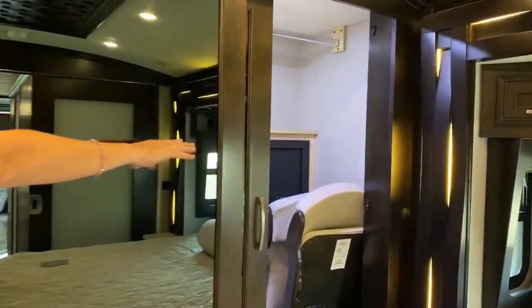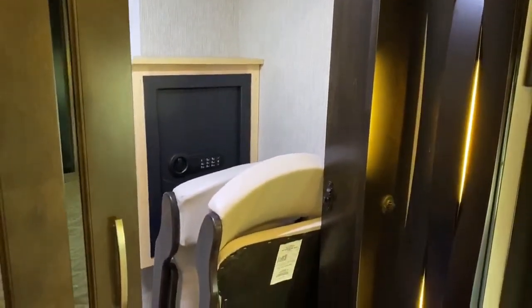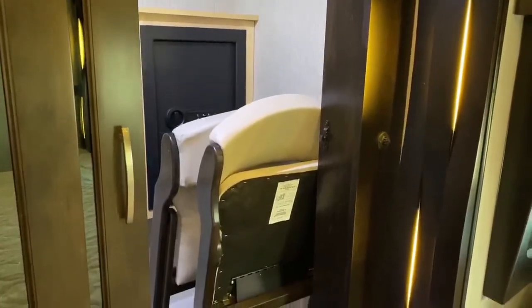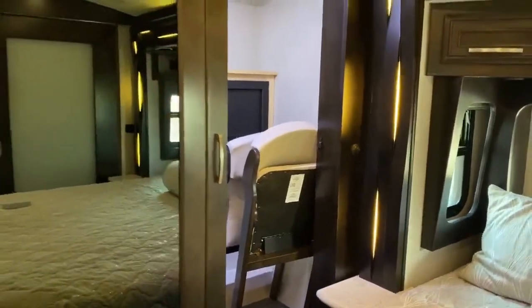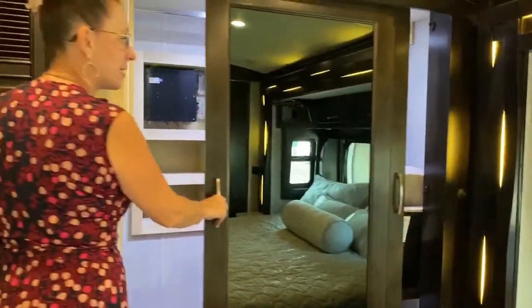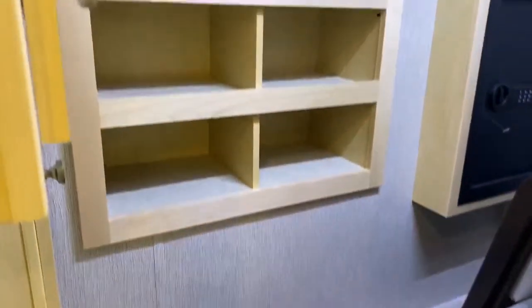Newmar always gives us a safe. There are two extra chairs here, and the table setup is already for four. There are two leaves that extend and give you capacity for up to six people, so if you're entertaining guests, you can still have a nice dinner party. You've also got a shoe rack back here and a ton of wardrobe space.